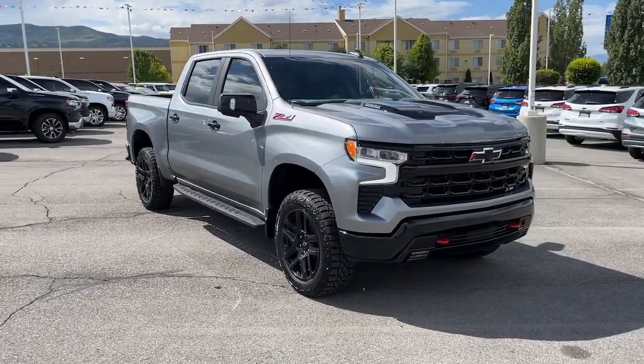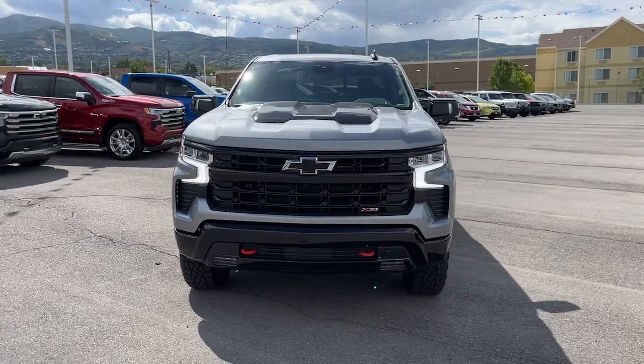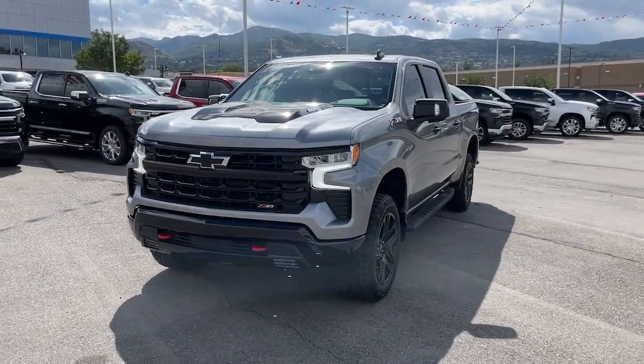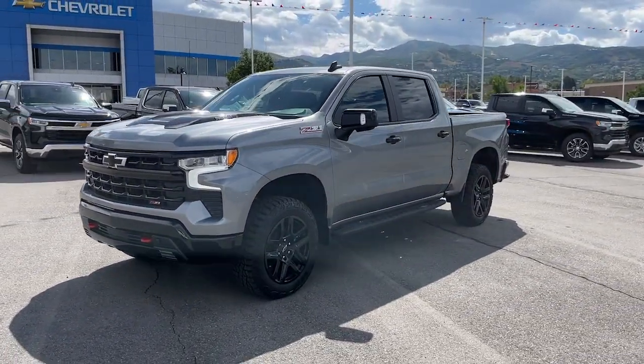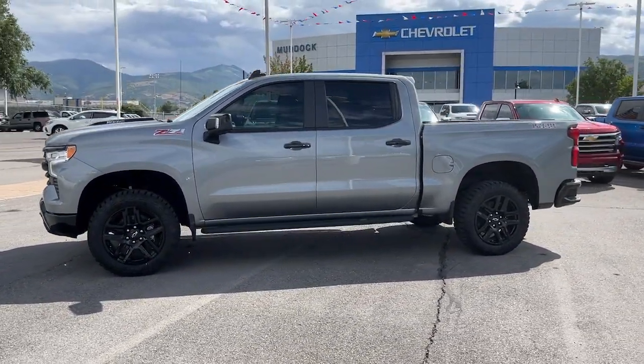Introducing the 2023 Chevrolet Silverado 1500. Stay connected on the worksite in the full-size Silverado 1500 pickup. Its smooth, agile ride keeps you comfortable, while its rugged strength gets the job done.